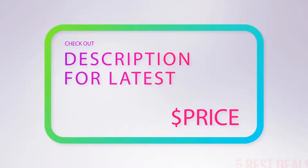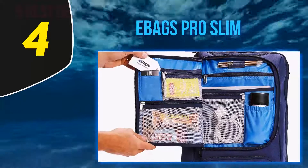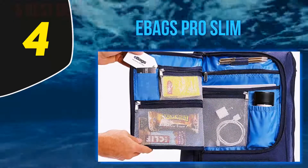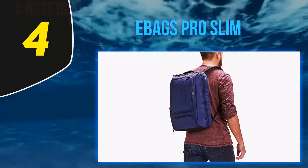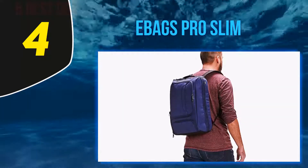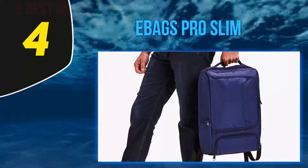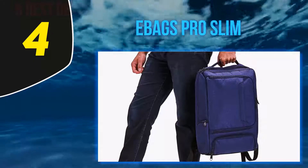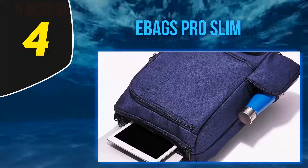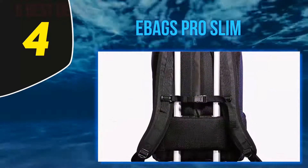At number four: the eBags Pro Slim. Attractive, comfortable, and built to last, the eBags laptop backpack is an excellent selection for a laptop carrying case that has plenty of bells and whistles. With a durable and tough twisted filament polyester exterior plus DuPont Teflon fabric protection, the eBags offers a multitude of different compartments, including a crush-proof AC adapter garage and a zippered water bottle pocket. The padded laptop compartment can fit computers up to 15 inches.